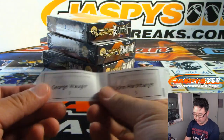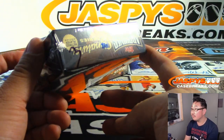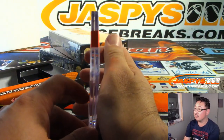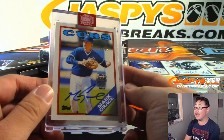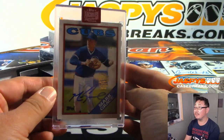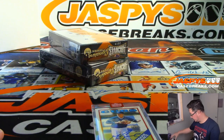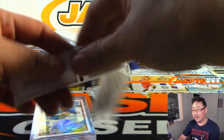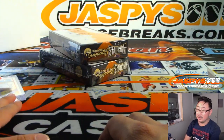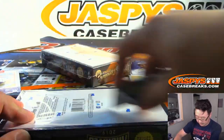Next up is George, box three, which is right here. We've got a Cub — it's Mark Grace, 15 out of 51. There you go, George. He's got his PC teams, same as Daniel. Nice.